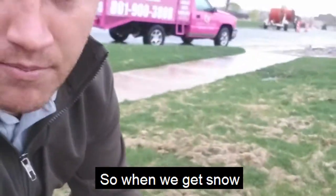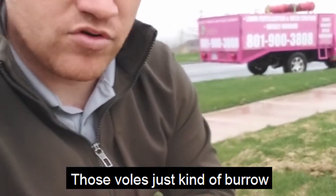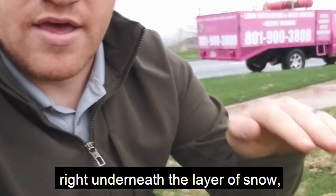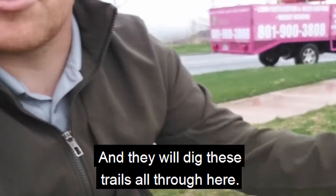Underneath all of these little grass piles are just little trails. When we get snow in the winter, that snow comes down, those voles just kind of burrow right underneath the layer of snow and then in the grass, and they will dig these trails all through here.